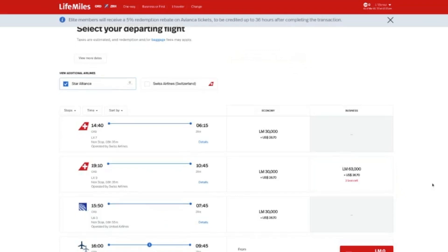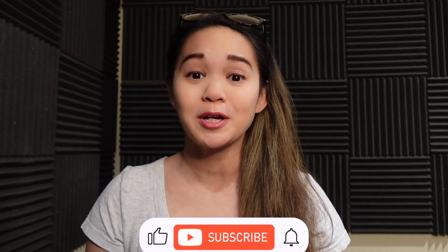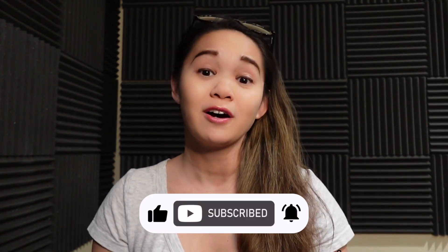There are three seats left in business class, or there's plenty of economy availability for about 30,000 miles on Swiss Air or 30,000 on United as well. It's also worth noting that United Airlines is in the Star Alliance network and has some pretty nice Polaris products you can fly to Europe. Here's how to find and book that award space through Avianca for United Polaris.